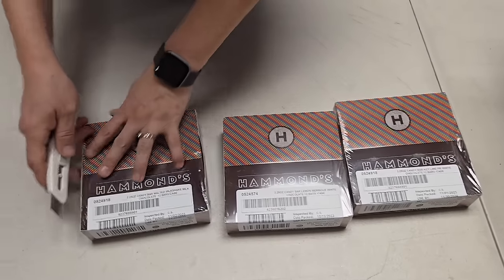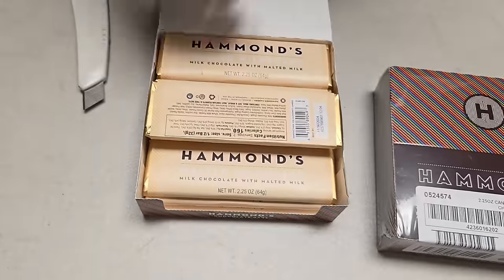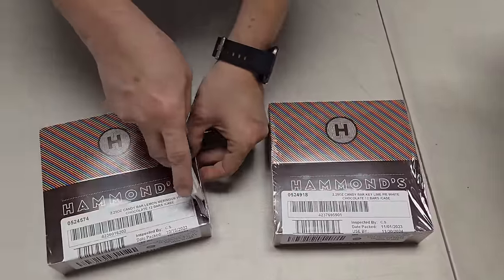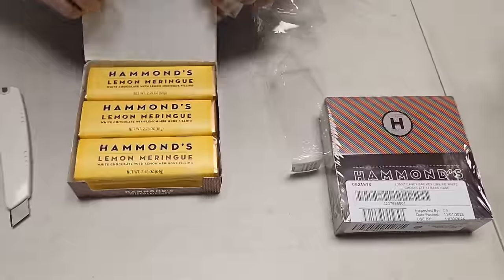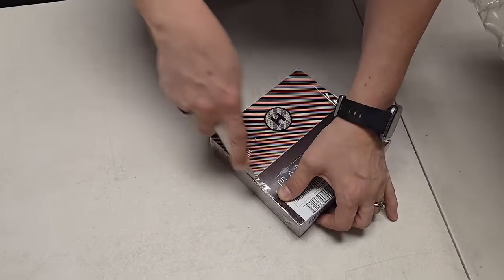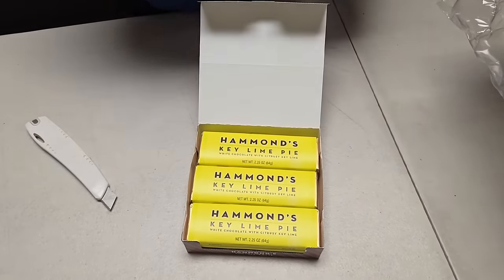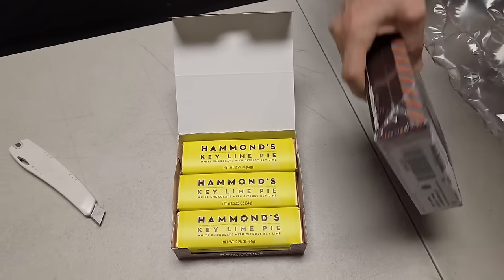Still more — these are all new kinds. We've got malted milkshake — milk chocolate with malted milk. Then we've got lemon meringue — white chocolate with lemon meringue filling. Key lime pie — white chocolate. I'm not a huge key lime pie person, but if you like key lime pie, it tastes like key lime pie. They've done a great job with the flavoring.